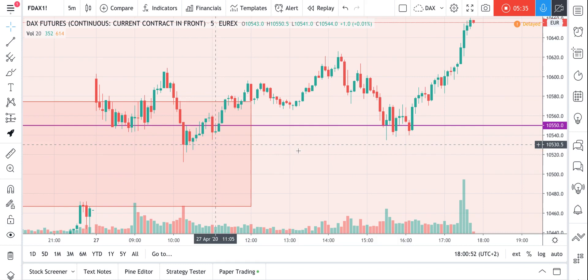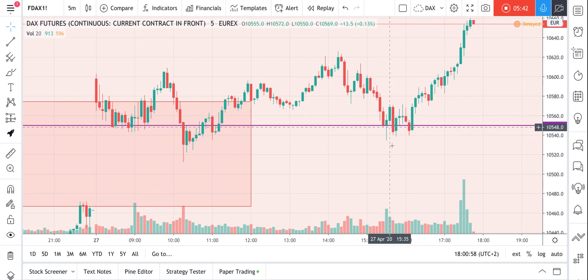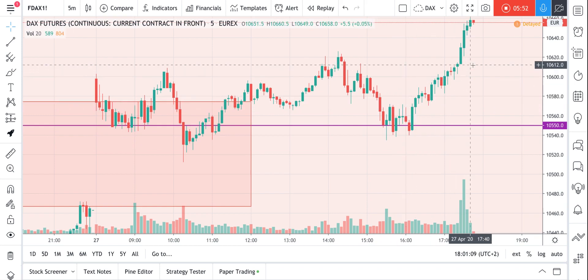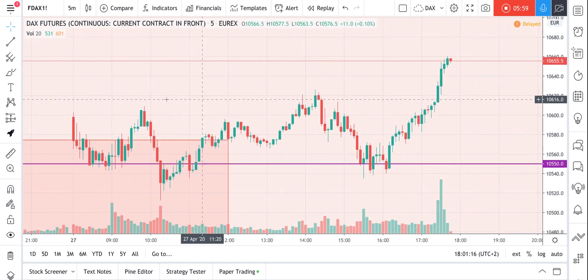The day was trading sideways so I wasn't expecting the market to go a lot lower. I entered some contracts on the long side after the breakout of this small range and closed my target around today's high.